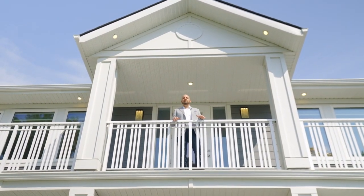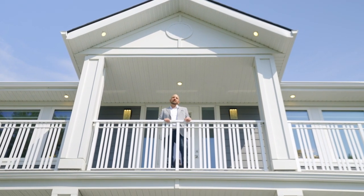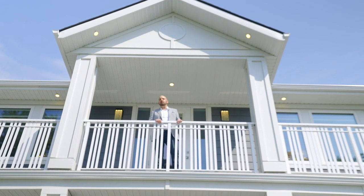This property is perfect for a power couple, empty nesters, or anyone looking to age in place. Reach out to me for any more information.